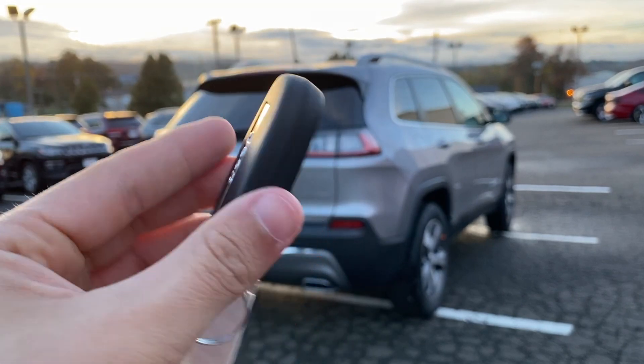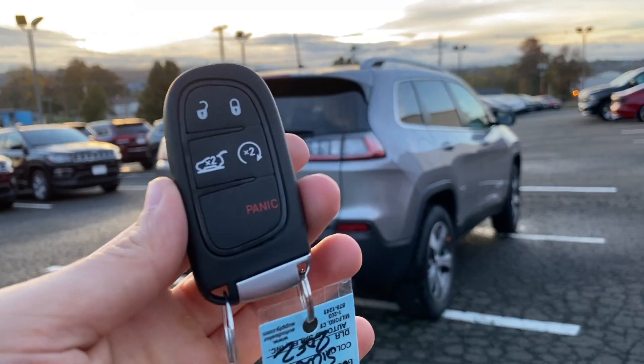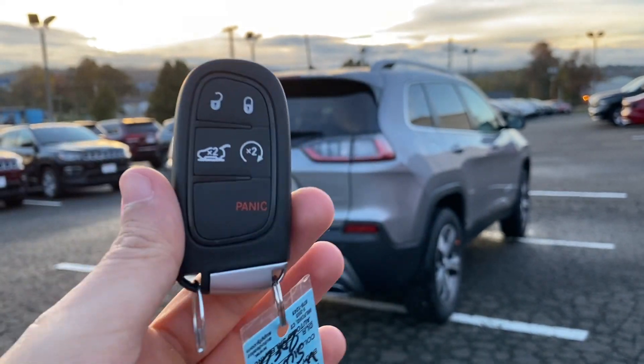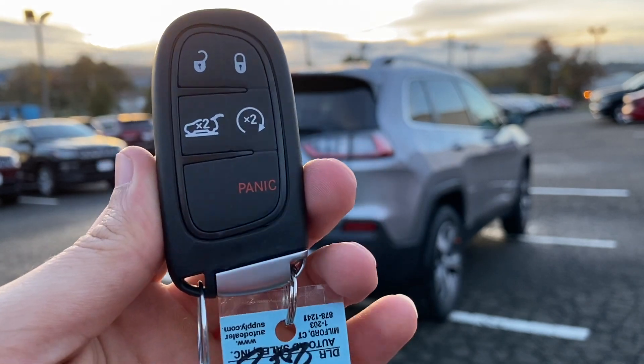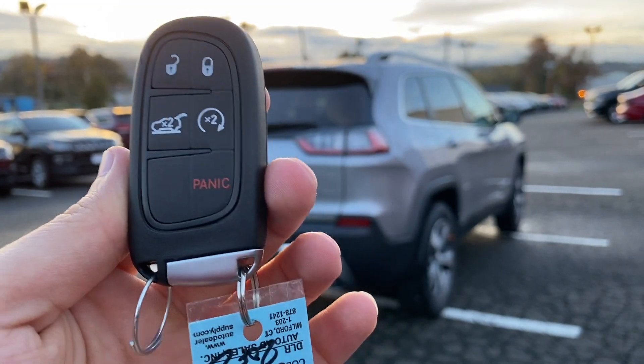Here is the key. The key is finished in plastic — nothing too fancy — but it does have a really nice weight to it. It says Jeep on the back, there's a physical key inside of it, and five buttons: lock, unlock, remote start, trunk or tailgate release, and a panic button. To remote start the SUV, lock it once and double-click on the remote start button.